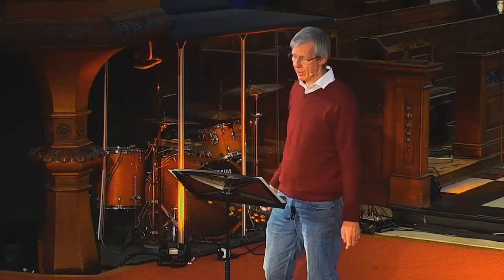Holy Trinity Clapham, where did you come from? HTC was built in 1776 when the existing parish church here in Clapham was in poor repair and it was too small for the community's needs.